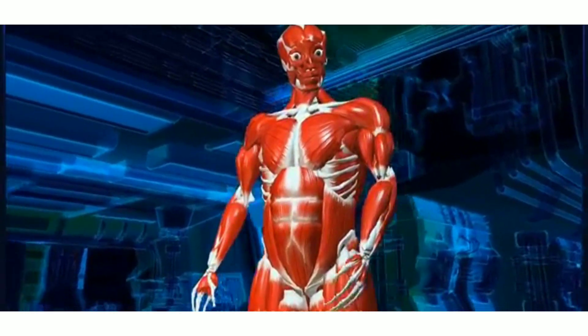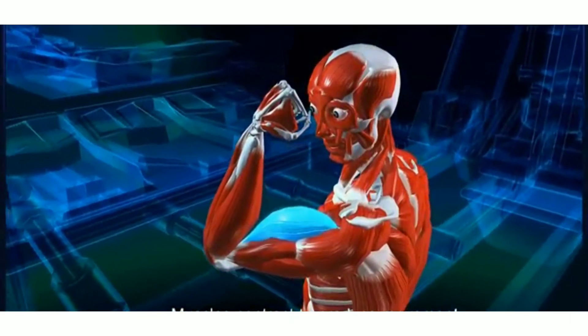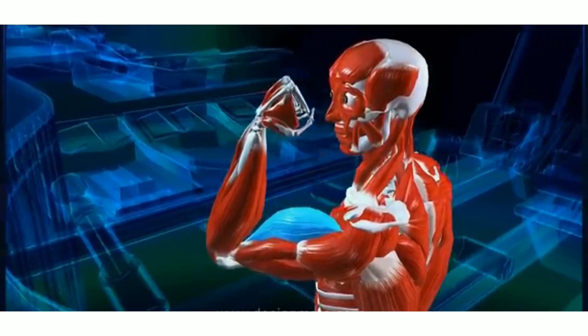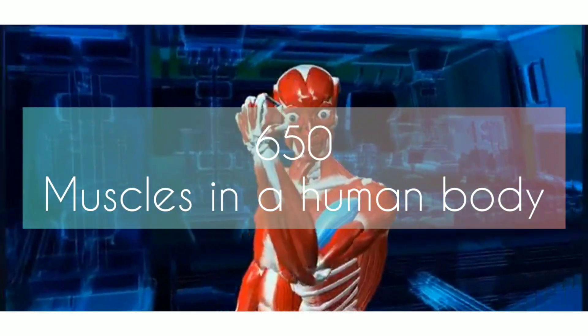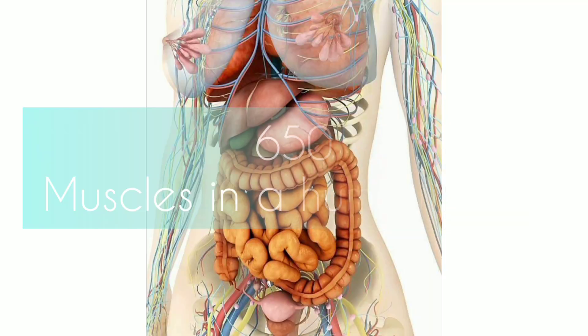The muscles make up the muscular system. This system works closely with the skeletal system. The muscular system is responsible for the movement of the human body. There are about 650 muscles in a human body, and muscles make up almost half of a person's body weight.